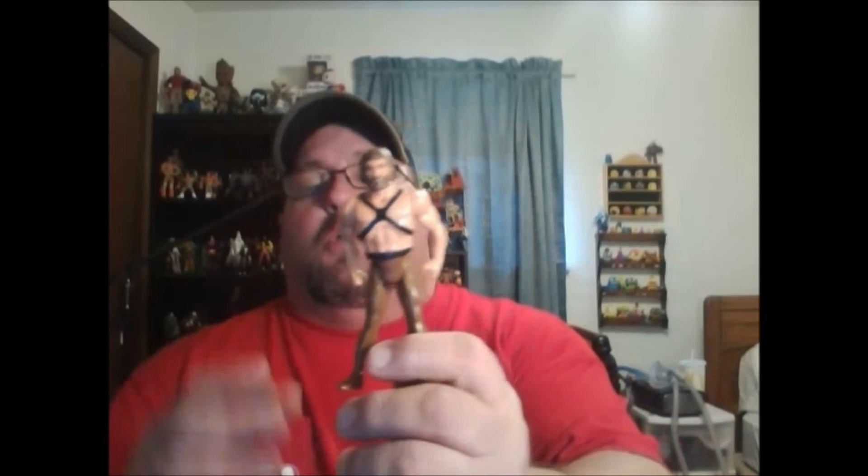Then to top it all off, he sent me an Amigo Robin — dude, much appreciated, this will be going with my Batman that he has helped me finish. And one other figure was Little John from Robin Hood, which is cool. I think that was everything — until next time, you never know what you're going to find or where you're going to find it. Happy collecting!